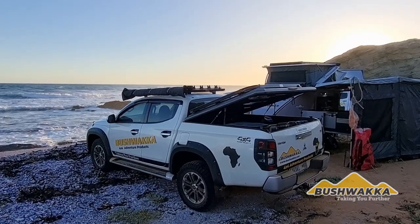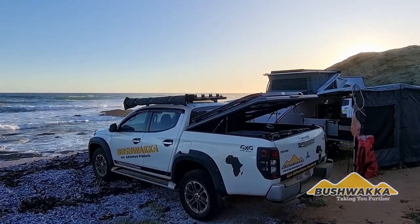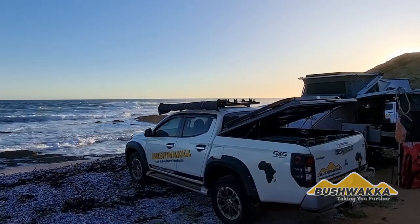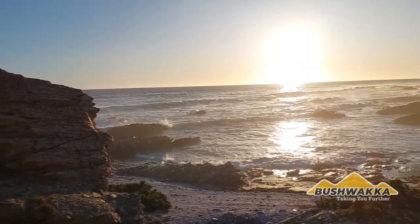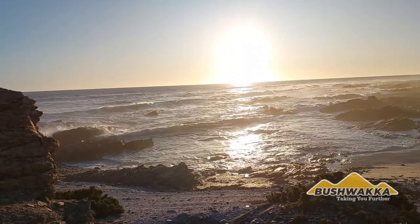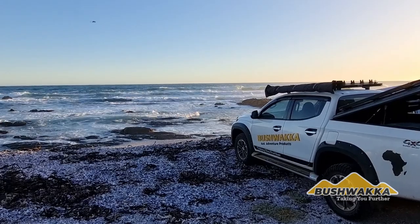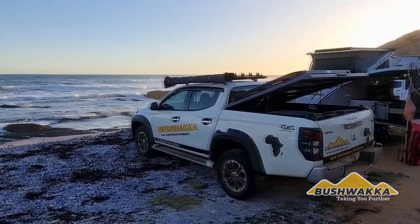Hi guys, Jasper Hewitt here from Bushwhacker Africa. The last night here on Easter weekend camping wild, wild camping at the West Coast, South Africa. Beautiful sunset just gone down behind the rock near our campsite. We're on the seaside at high tide, literally three to four meters is the high point where the waves wash up below our campsite. It's beautiful here.